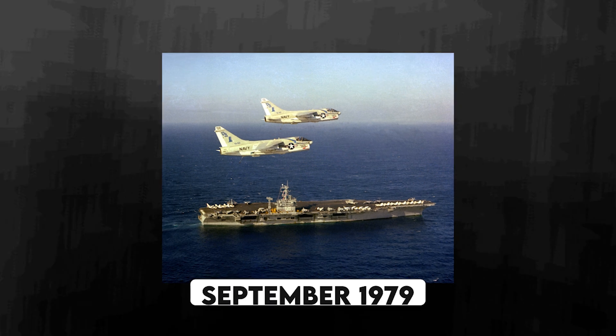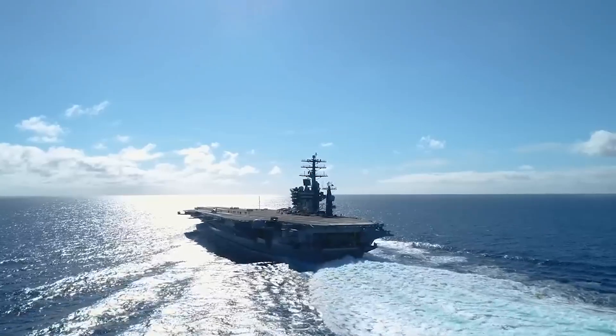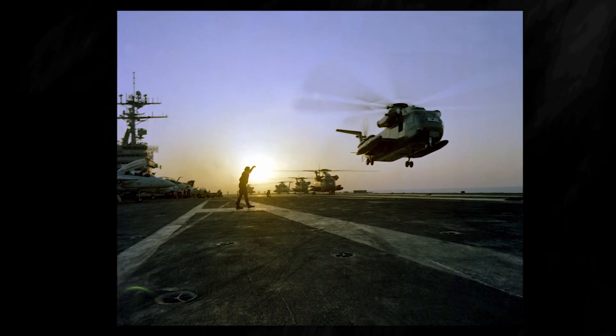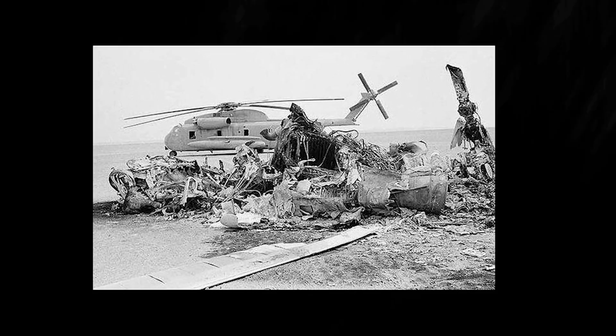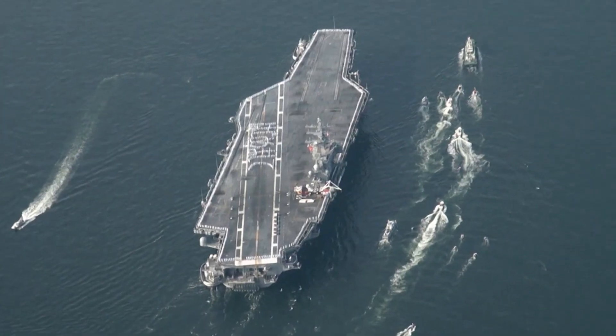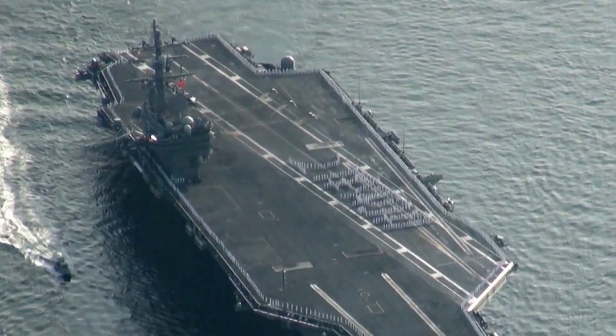It was on the third deployment in September 1979 that the ship got into action. It was moved to the Indian Ocean in response to the Iran hostage crisis, where the US Embassy in Iran was seized and 52 hostages were held. Following a four-month deployment, the Nimitz initiated Operation Evening Light, aimed at rescuing the US Embassy personnel. However, the mission had to be abandoned due to a helicopter crash at an Iranian desert refueling point. The ship concluded its mission and returned home on May 26, 1980, making a total of 144 days at sea.